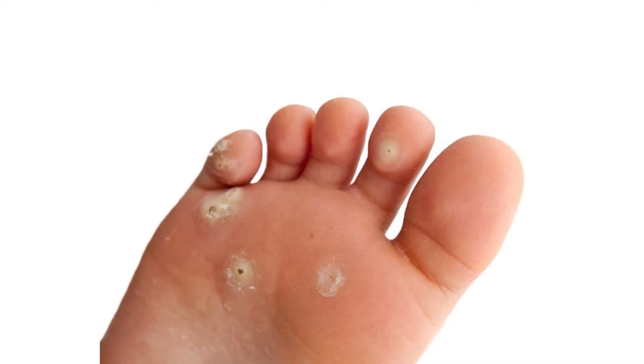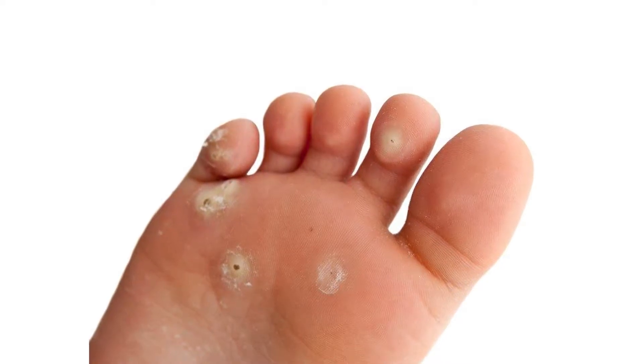We also see a lot of warts in children. We do many different types of conservative care and I'd say 95 percent of the time we're able to rid the patient of the warts. However, a small percentage of these patients have to undergo a surgical procedure in the office to actually excise the wart from the foot.